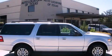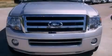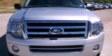This is a 2011 Ford Expedition for when safety, size, and space are of importance. It features a 5.4-liter, eight-cylinder engine and an automatic transmission.